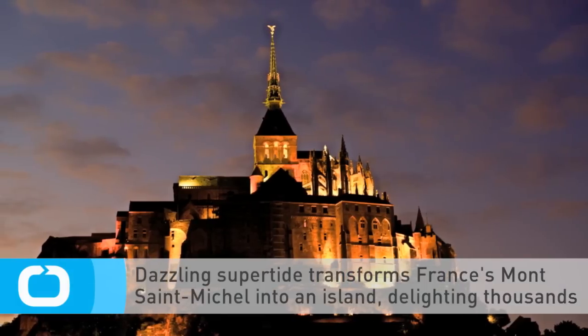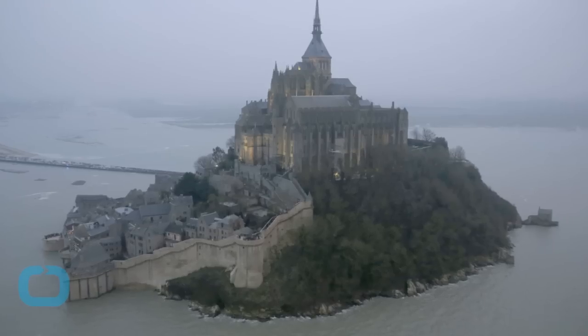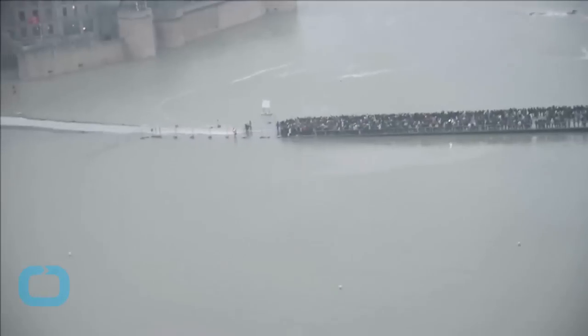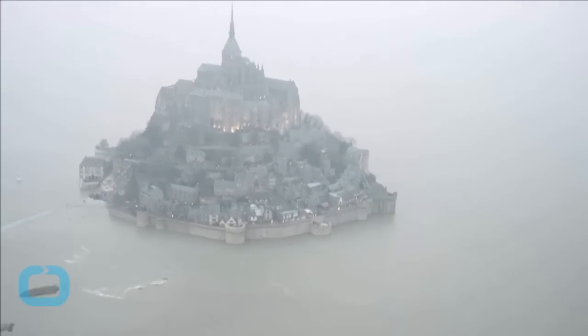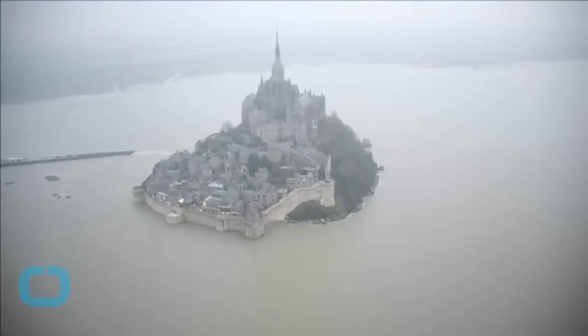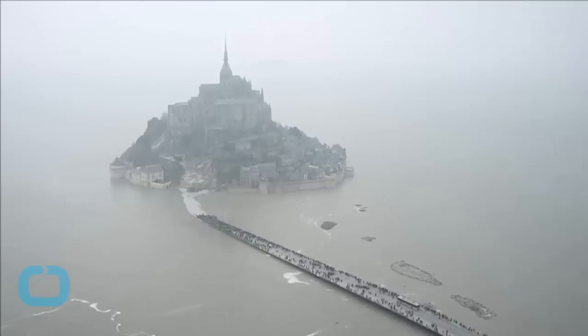A supertide has turned France's famed Mont Saint-Michel into an island and then retreated out of sight, delighting thousands of visitors who came to see the rare phenomenon. The so-called tide of the century actually happens every 18 years. Although the tide rushes in and out along the whole northern French coast, it's especially dramatic at the UNESCO World Heritage Site.